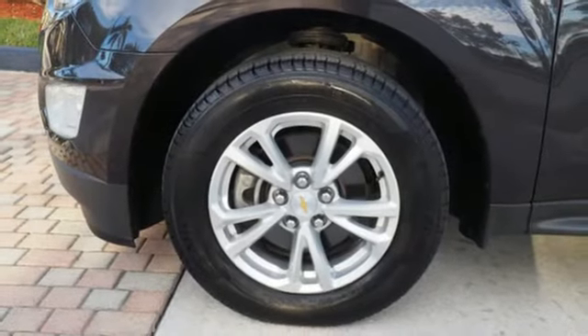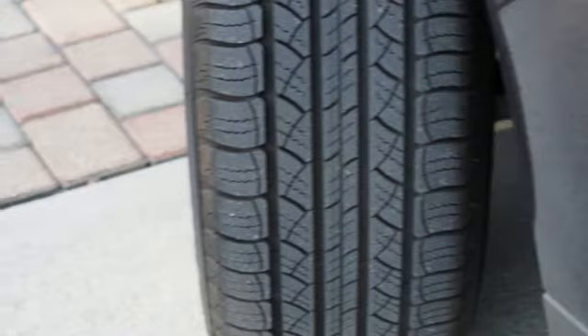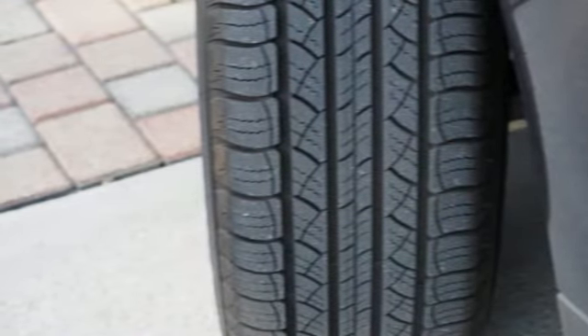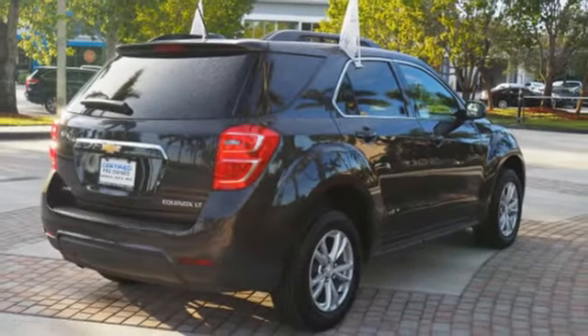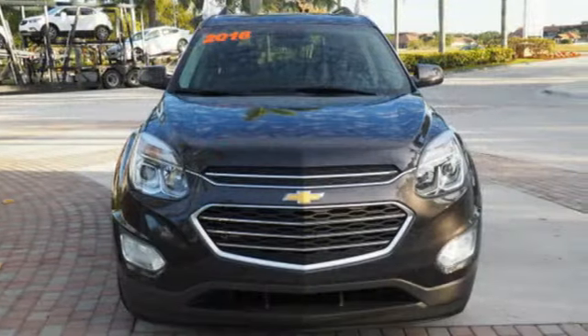A standard 7-inch color touch audio system includes Bluetooth, Sirius XM satellite radio, a USB port, along with MP3 and iPod support. And you'll feel confident surrounded by 6 airbags, a rear-vision camera, and stability and traction control.